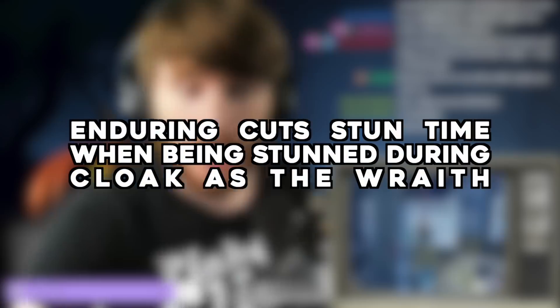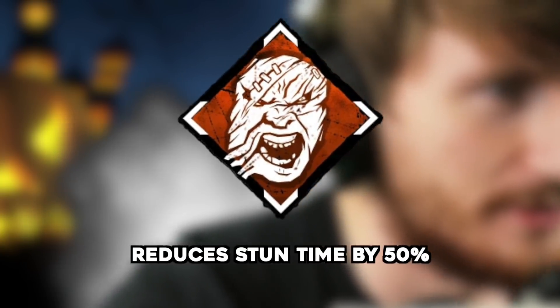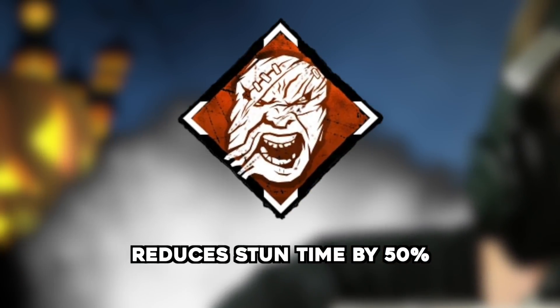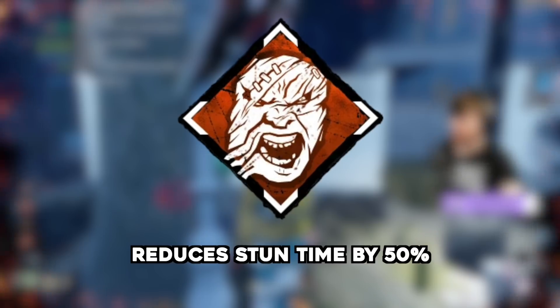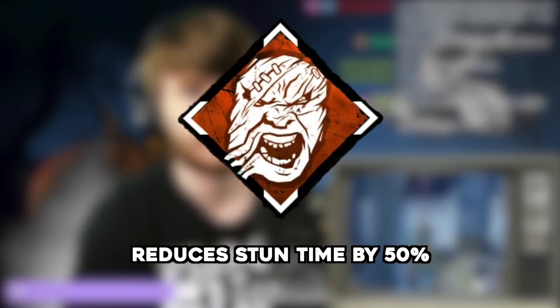Enduring cuts stun time when cloaked as Wraith — submitted by IZL4149. Enduring reduces the duration of pallet stuns by 50%. If you're cloaked as Wraith and are stunned, however, you pause for an additional amount of time as this counts as a burn. Does Enduring make a difference on this time?